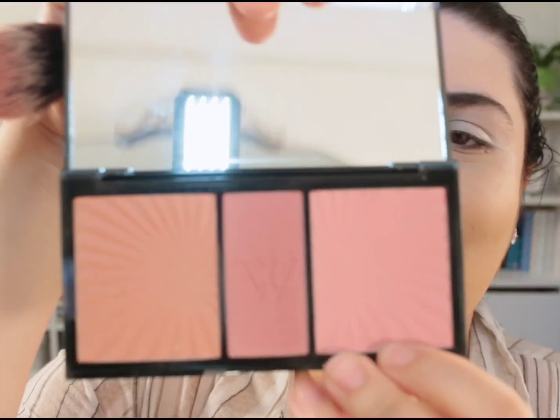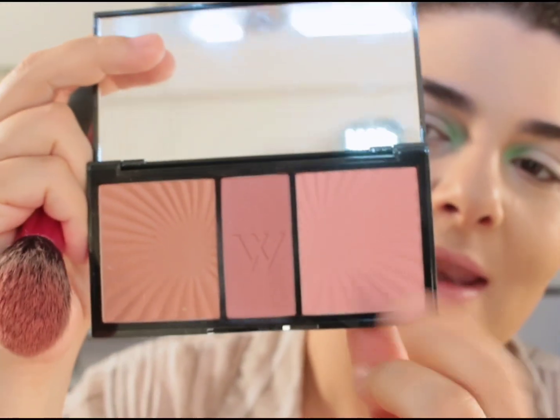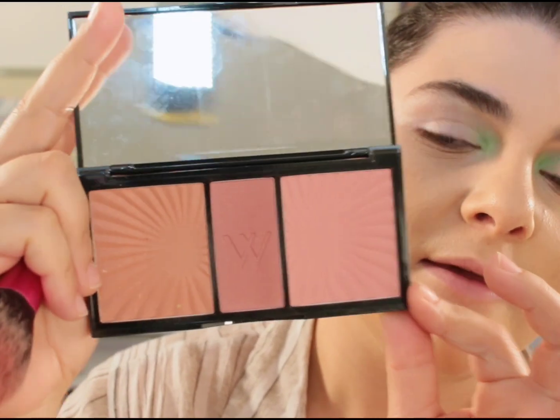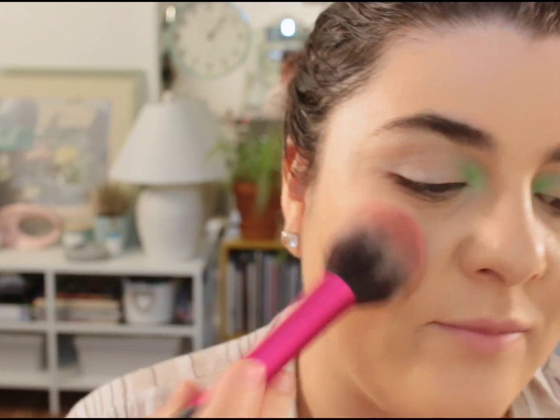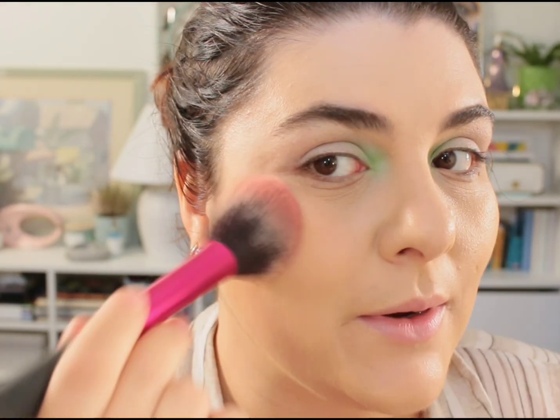For blush, this is the moment I've been waiting for. I'm going in first with a shade from the Le Soitier Havana Trio Blush — it's a really pretty pink — and applying that on the cheek first. Then I'm going in with the Heart of a Lioness Highlighter by Makeup Revolution on top, to see if my theory of using it as a blush topper holds up.